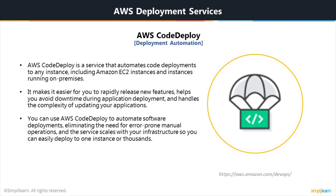CodeDeploy is a service that automates code deployments to any instance, including Amazon EC2 instances and instances running on-premises. If you need to deploy applications frequently, to multiple environments, or both, it automates the process, allowing you to deploy reliably and rapidly by eliminating the need for error-prone manual operations. AWS CodeDeploy helps minimize downtime by performing rolling updates across your Amazon EC2 instances, and it also tracks your application health.